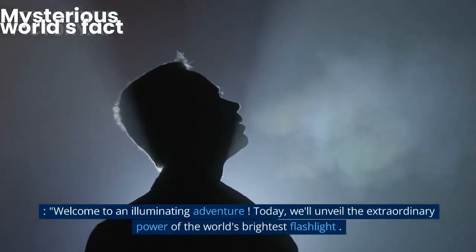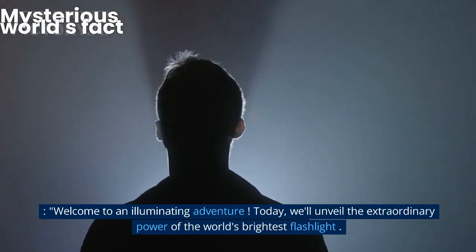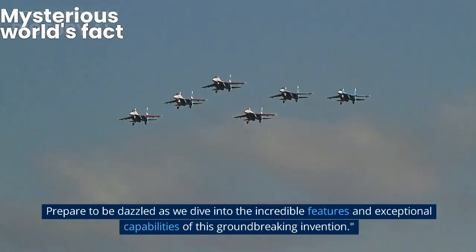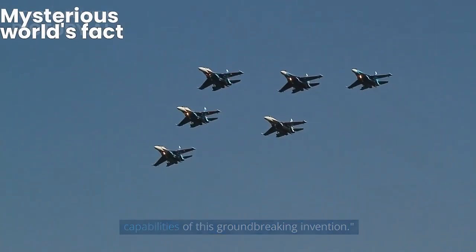Welcome to an illuminating adventure. Today, we'll unveil the extraordinary power of the world's brightest flashlight. Prepare to be dazzled as we dive into the incredible features and exceptional capabilities of this groundbreaking invention.